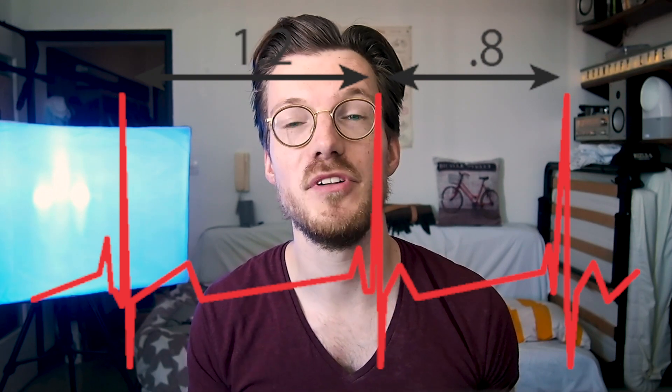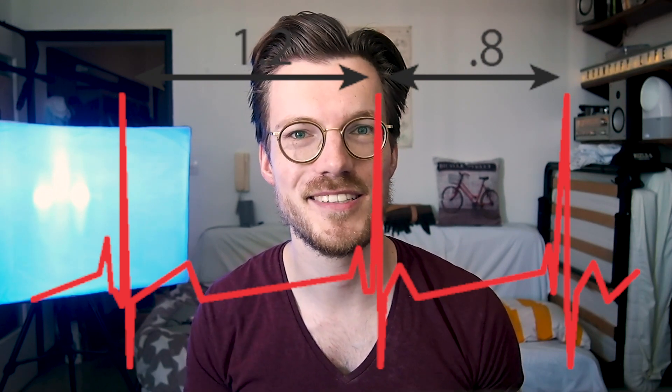Maybe between one heartbeat and the next it takes 1.2 seconds, and then to the next one it takes 0.8 seconds. But don't worry — this variation in the time between heartbeats, which is what we call heart rate variability, is actually a normal thing. To put it in really simple terms, a larger heart rate variability is better, assuming that you don't have any underlying conditions.